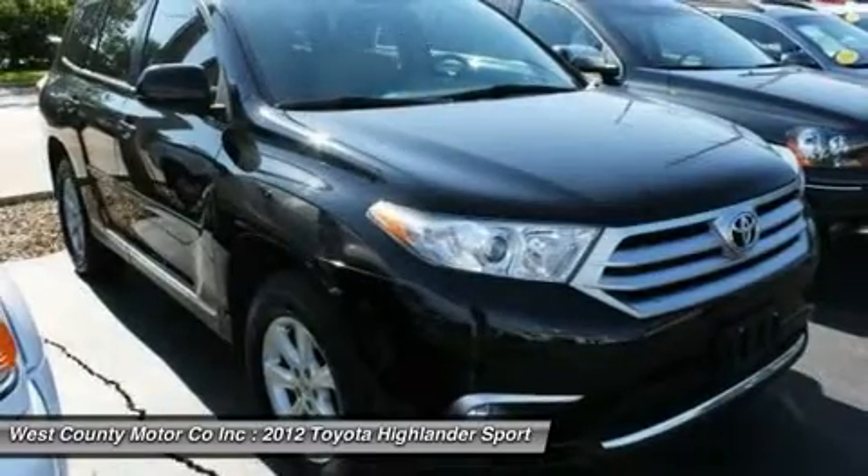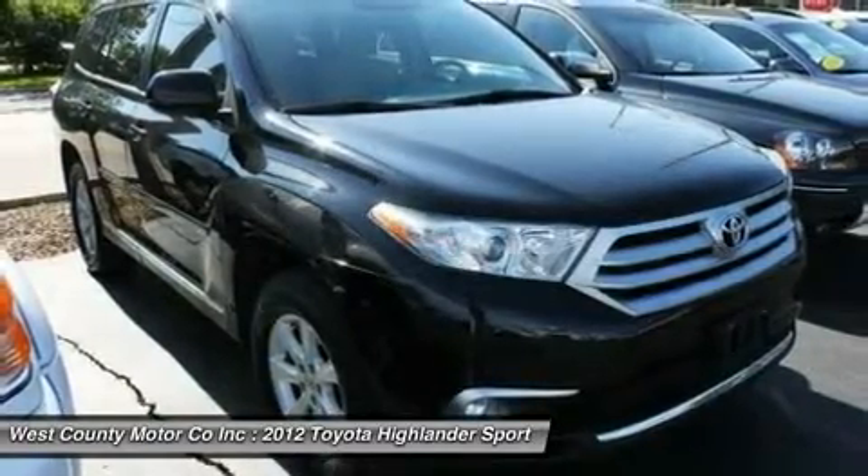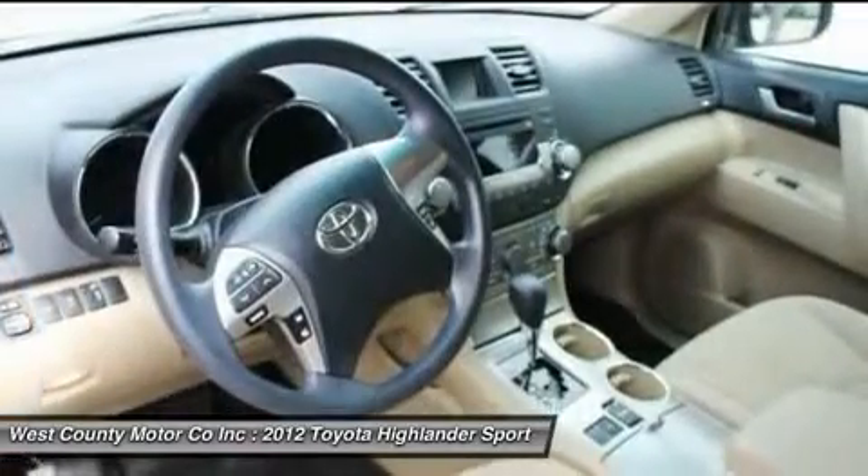Looking out, it's so sporty in the process with its sharp alloy wheels, roof rails and rear spoiler.